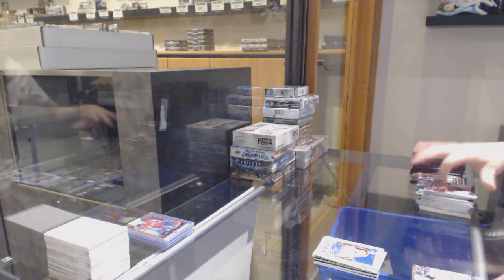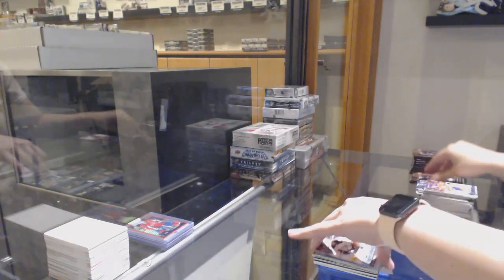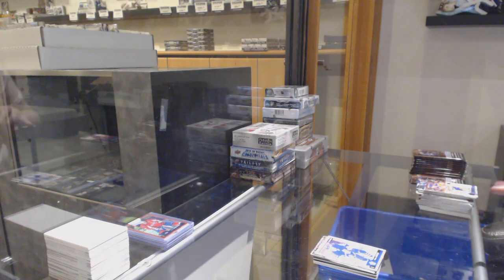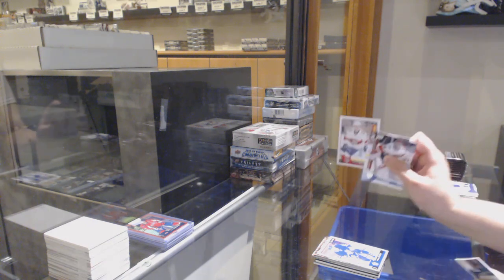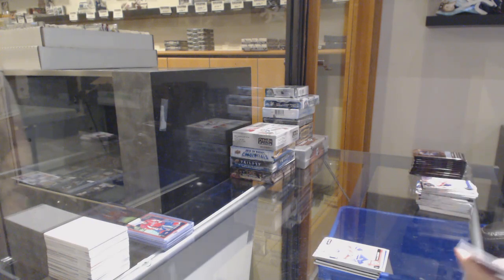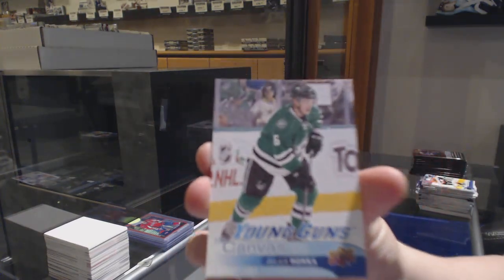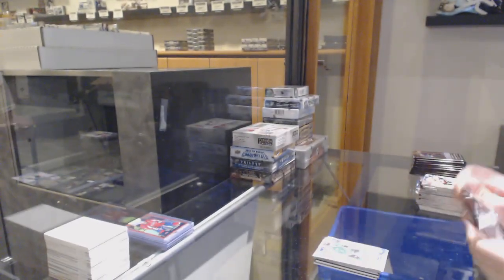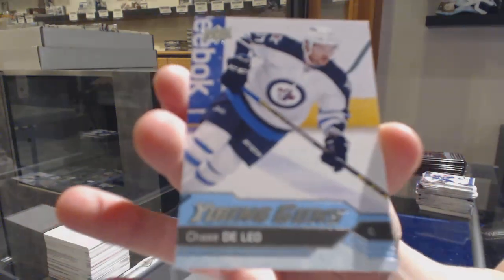Young Guns for the Anaheim Ducks, Jakob Larsen. Marquee rookie for Toronto, Nikita Zaitsev. Marquee rookie for Florida, Denny Mulgan. Young Guns Canvas for the Dallas Stars, Julius Honka. Young Guns for the Winnipeg Jets, Chase DeLeo.